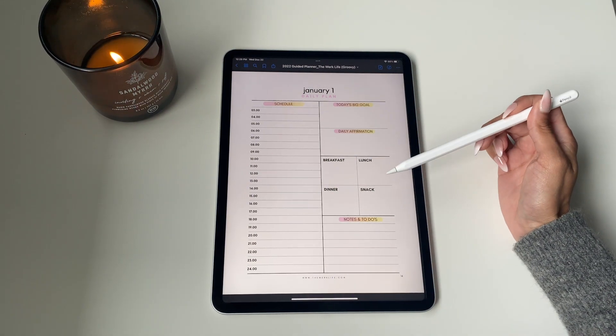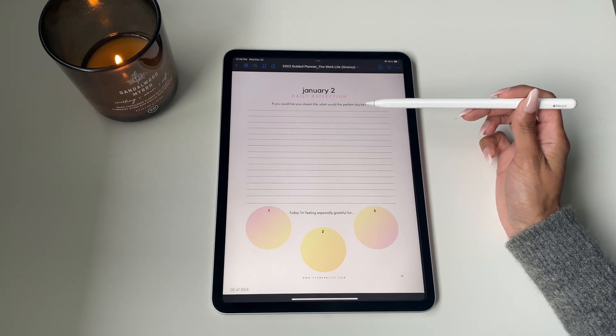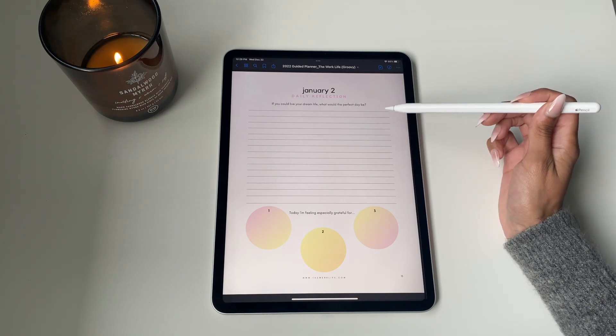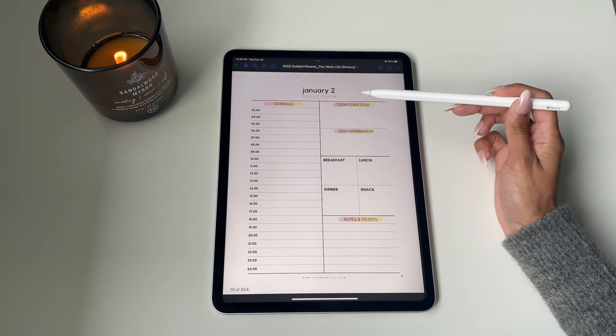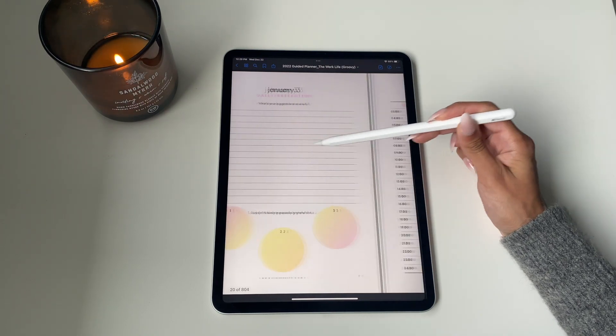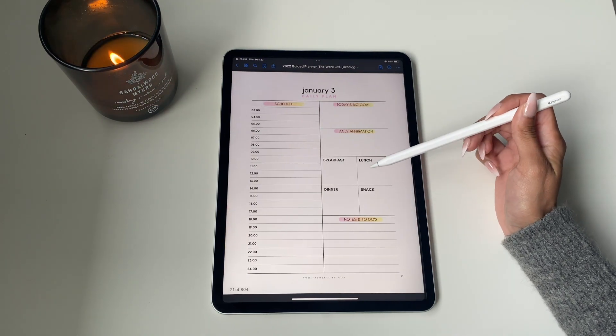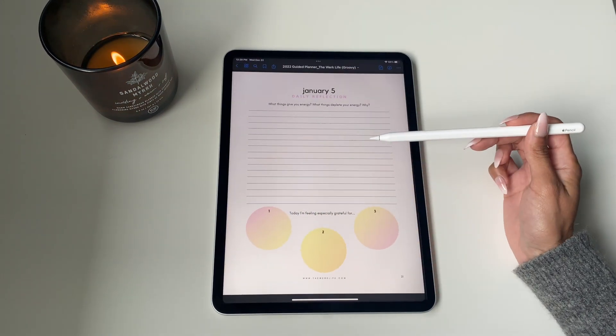On the right side of the daily planner template, you can set a goal, list out an affirmation, write out your meals, as well as all your to-dos for the day. Every single day has one journal prompt, completely different every single day of the year, as well as the daily planner template — the same format throughout.